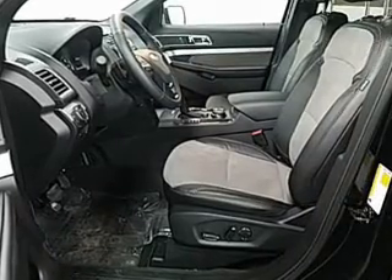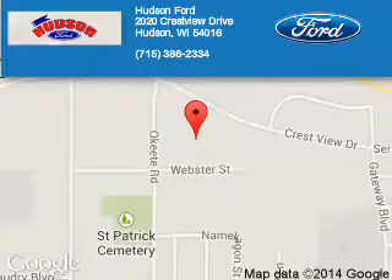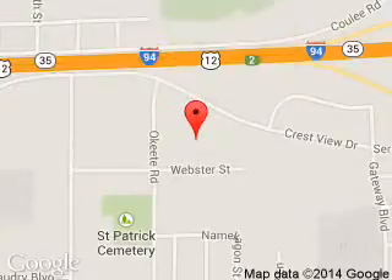Call or click to contact us today. Hudson Ford is dedicated to doing everything possible to ensure that the experience you have selecting your next vehicle is a pleasant one. We are located at 2020 Crestview Drive, Hudson, Wisconsin, 54016. Thanks.